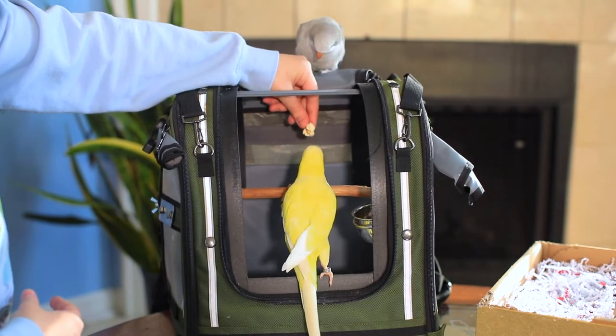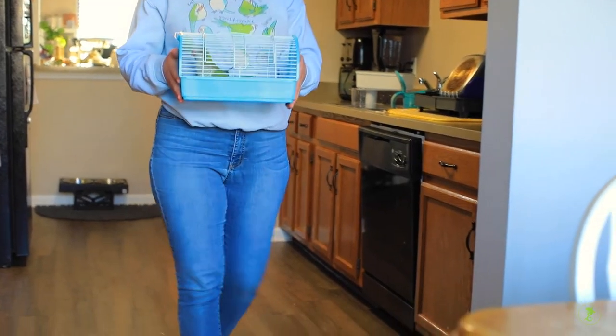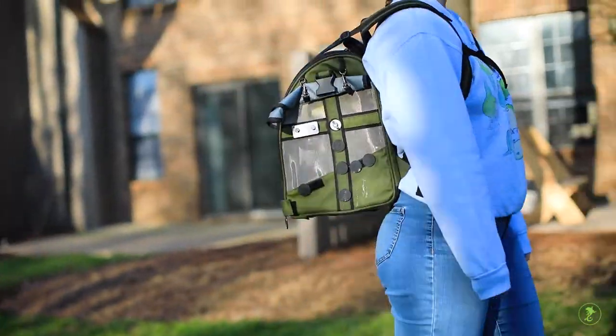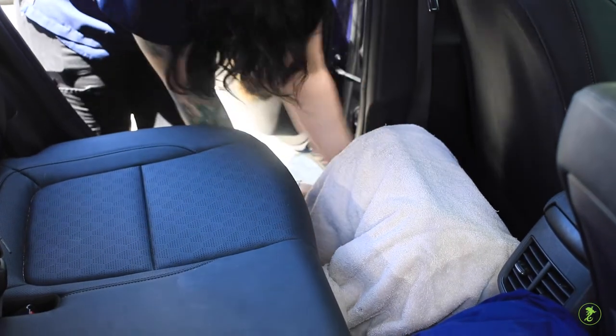Always reward your bird with a treat for staying inside the carrier. The next step is to take your bird for a short walk in the carrier. You can move them to different locations in the house or take a walk outside, working your way up to eventually taking them on a short car ride.